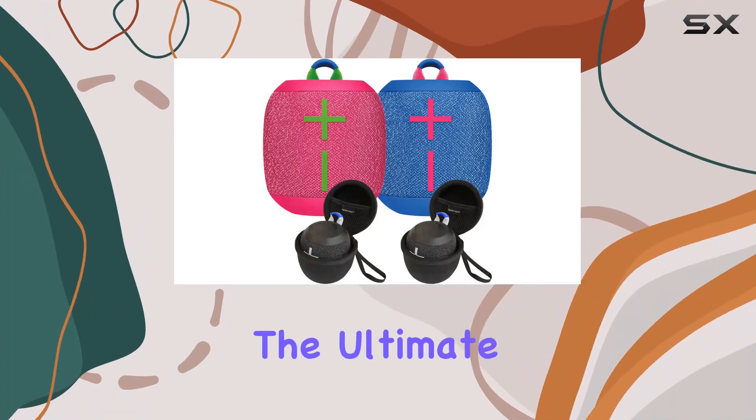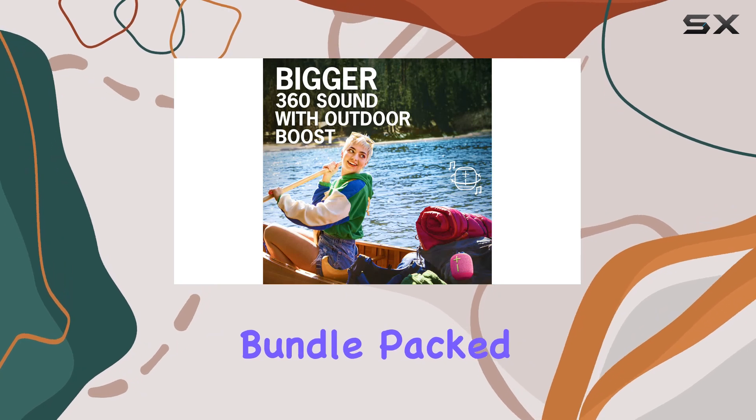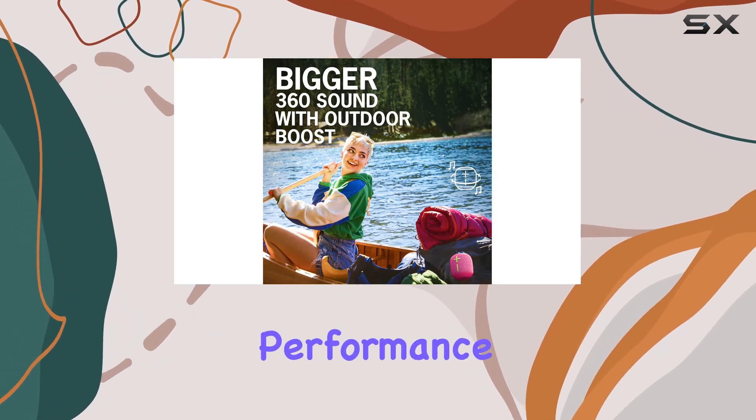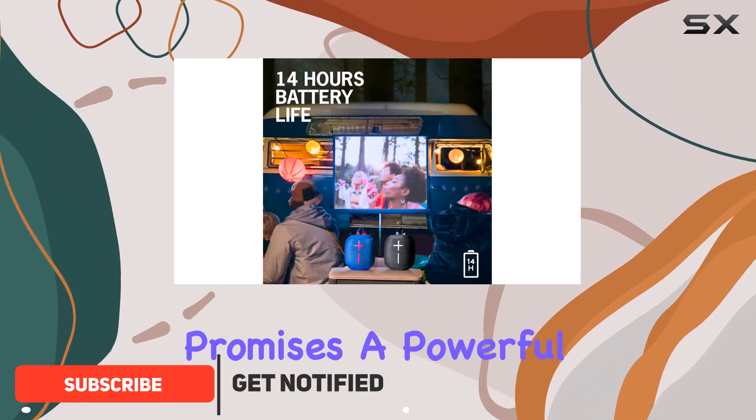Today, we're diving into the Ultimate Ears Wonderboom 3 wireless portable Bluetooth speaker bundle. Packed with vibrant hyperpink and performance blue speakers, this duo not only catches the eye but promises a powerful audio experience.